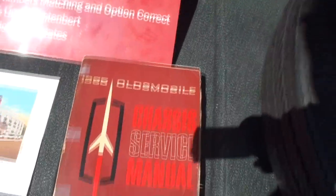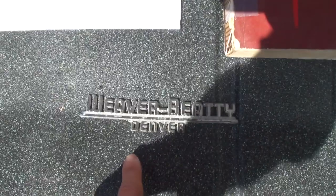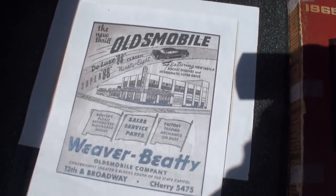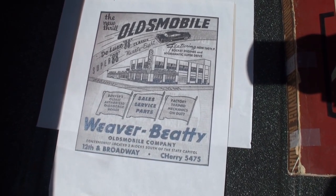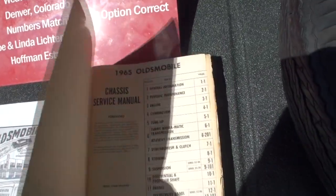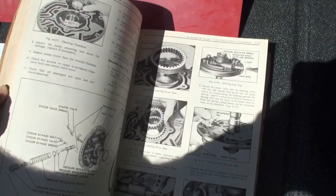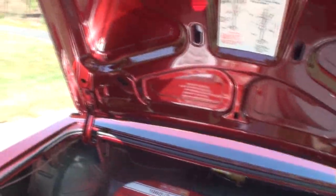If I just put that right there, we have the service chassis manual. This is actually where the car came from, and there's its tag from that dealership there in Colorado. And we have a little bit of an ad from that time period from the Weaver Beatty location. This is the original manual — I'll be gentle with that. It goes through pictures of the car so that you could service this vehicle. That is sweet. All right, we'll close this.